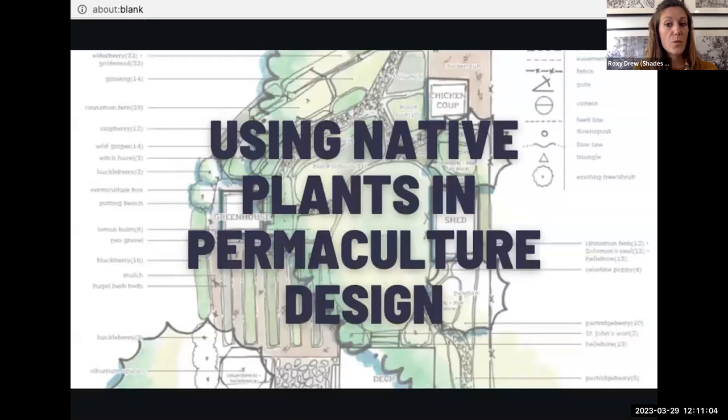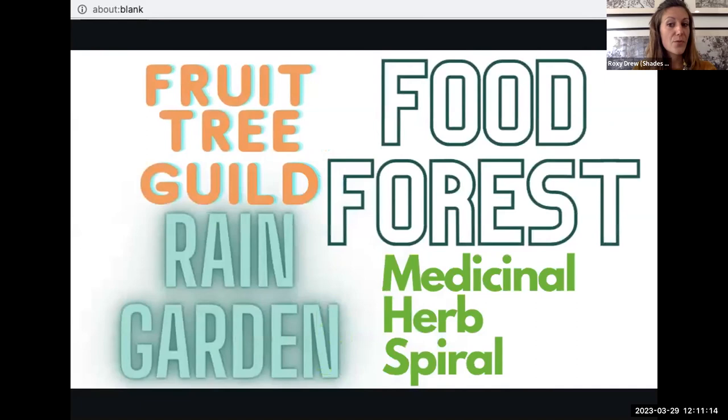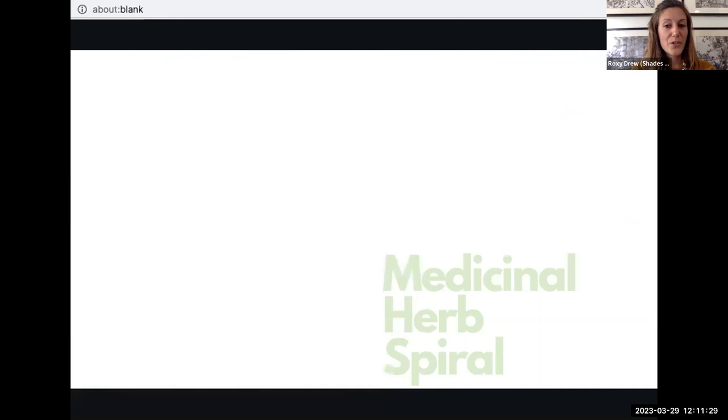How can we include more native species when adopting permaculture principles in landscape design? Here are a few permaculture buzzwords: food forests, fruit tree guilds, rain gardens, and medicinal herb spirals. We're going to step through these landscaping design concepts and see how we can choose native plants, many of which are for sale at the Trees Atlanta plant sale.